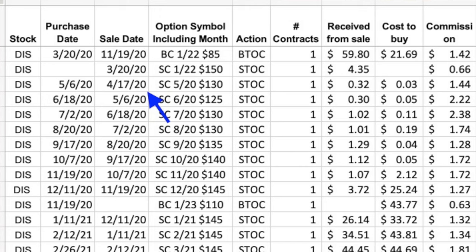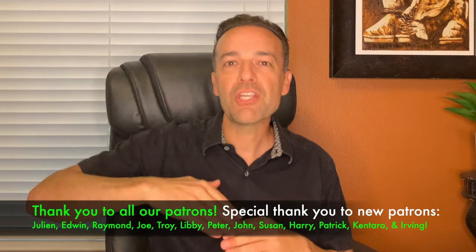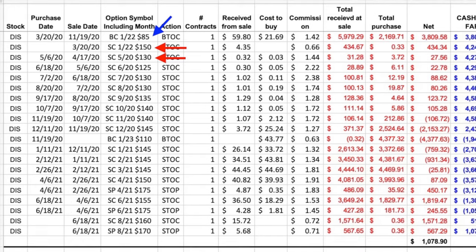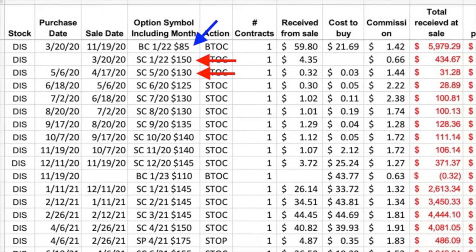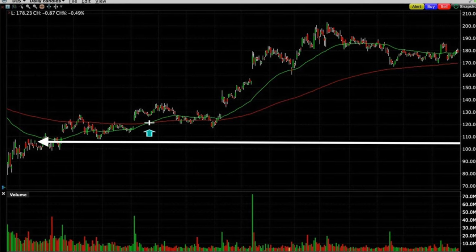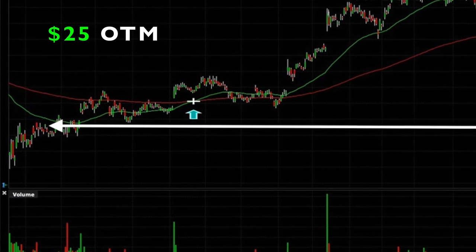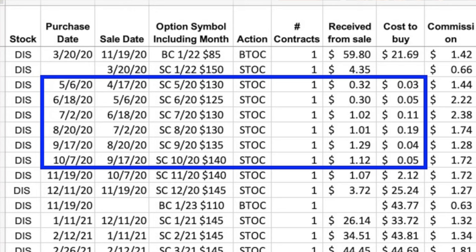In order to decrease our cost basis of $17.34 and increase the odds of winning, on April 17th we began to sell an additional out-of-the-money naked call option. My thinking was that the leaps call we sold at the $150 strike was really far out of the money, so if Disney did go up, that short leaps would increase in value at a much slower pace than the $85 at-the-money call option we bought. When we sold the near-term May 2020 $130 call option, Disney was only trading around $105 per share — $25 out of the money.